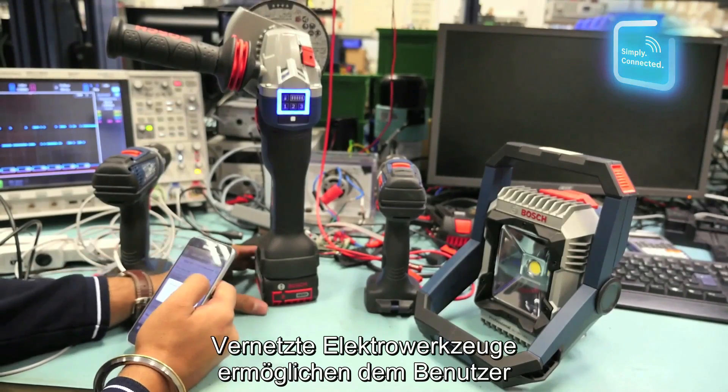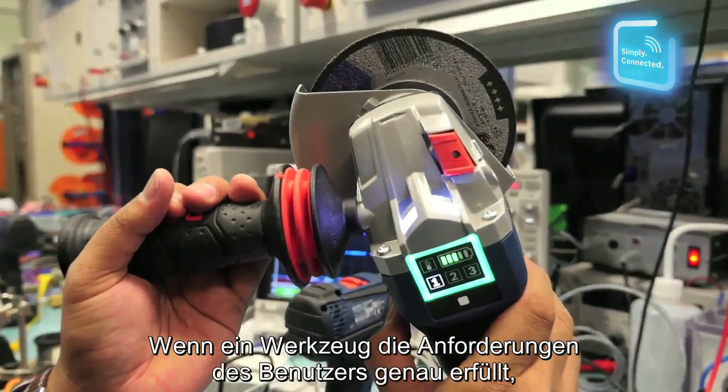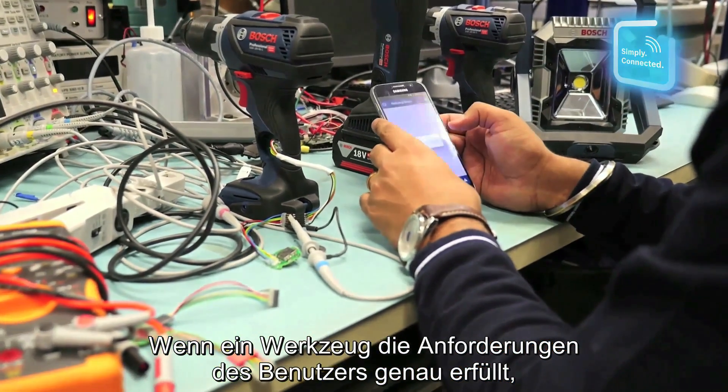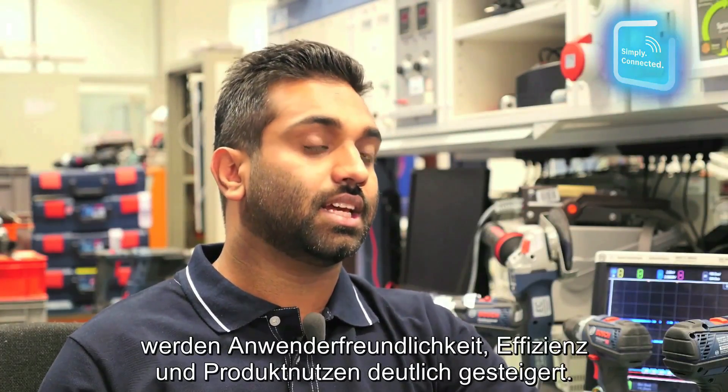Connected tools or devices give more power and more control to the user. If a tool can be customized as per the user requirement, then it is very convenient for them to use it and it definitely increases the efficiency.